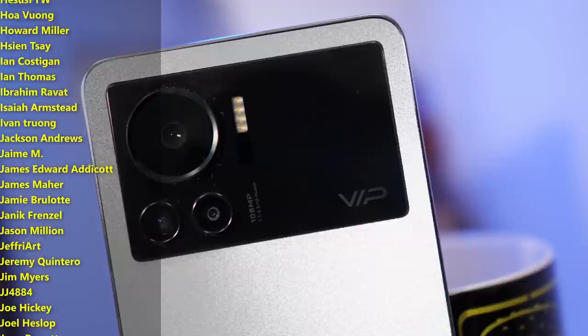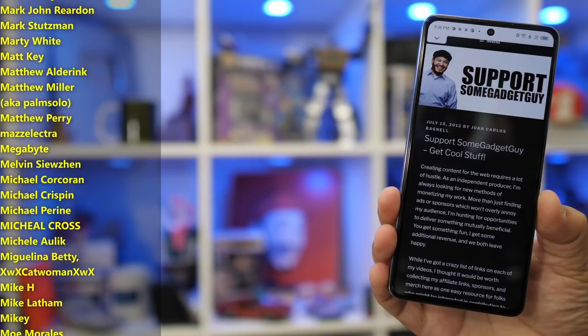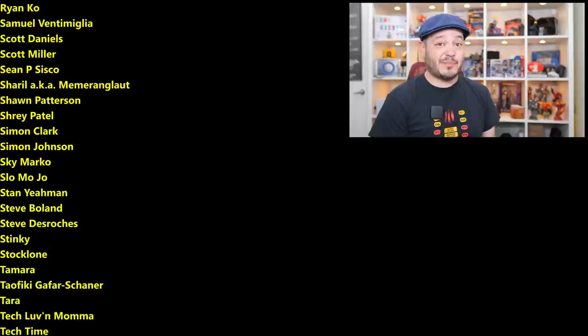I will, of course, leave some links below where you can find more information on the Note 12 VIP — maybe shop one of these bad boys online. As always, thanks so much for watching, for sharing these videos, and subscribing to the channel. All the support lately has been incredible. Those of you checking out links, maybe you've hit my home site somegadgetguy.com, or you're joining the list of names scrolling by from my Patreon, patreon.com/somegadgetguy — basically the coolest collection of tech pals in the universe. You know where you can find me at somegadgetguy on Twitter and Twitch, and I will catch you all on the next review.